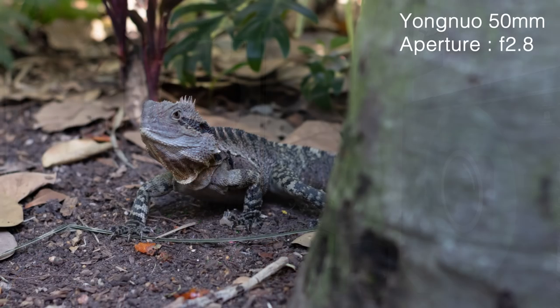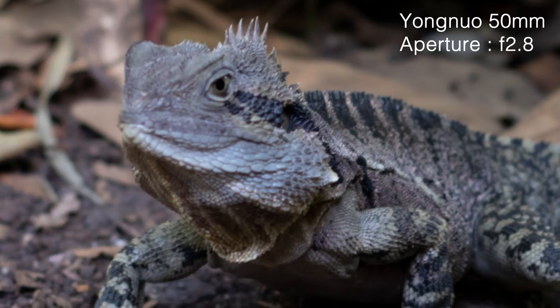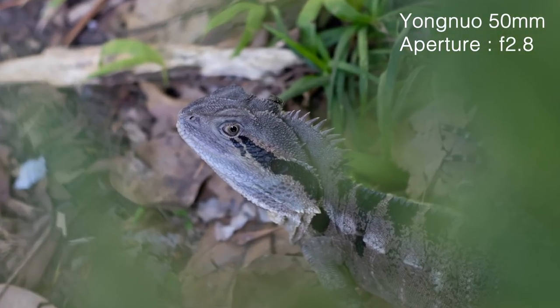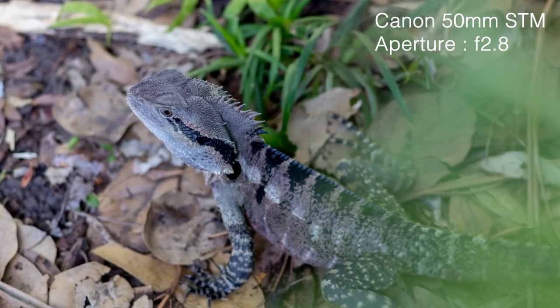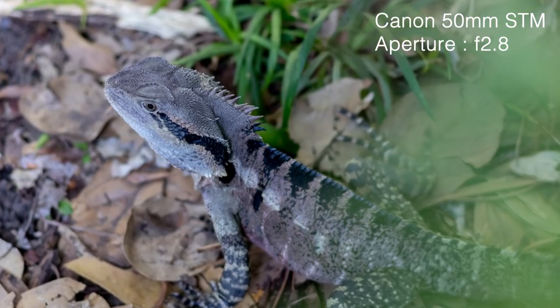My next opportunity was during one of my photography workshops in Brisbane, where the subject was a water dragon — a lizard native to Eastern Australia. At first glance the Yongnuo image looked good, but zooming in it was out of focus, despite the camera indicating focus was achieved. This happened several times, but perseverance paid off and I got a nice image from the Yongnuo at f2.8. Switching to the Canon at the same aperture, f2.8, I only needed one shot — the Canon nailed it in one go.